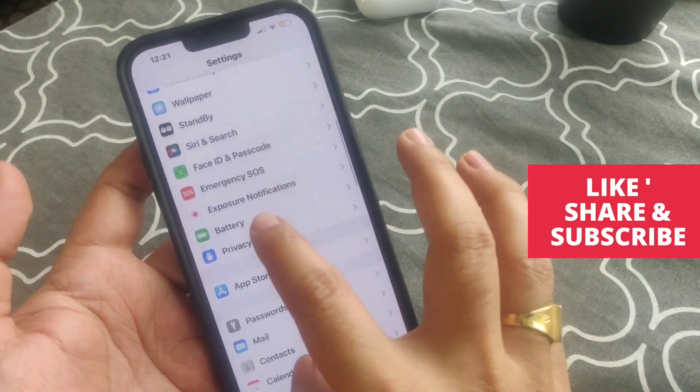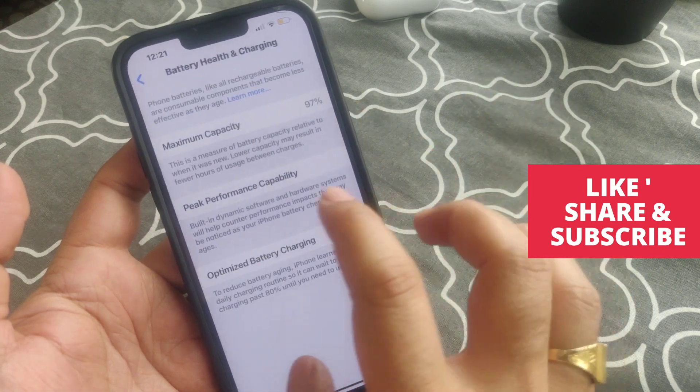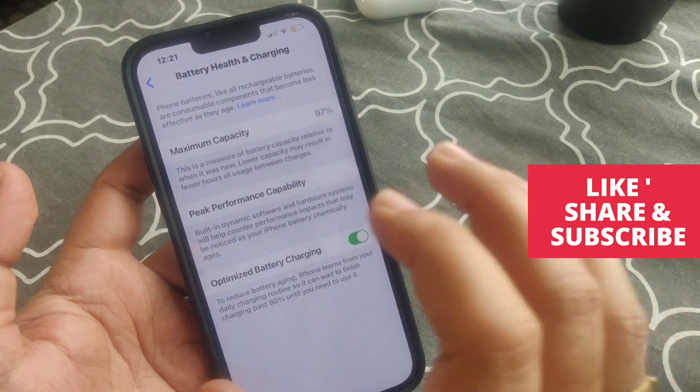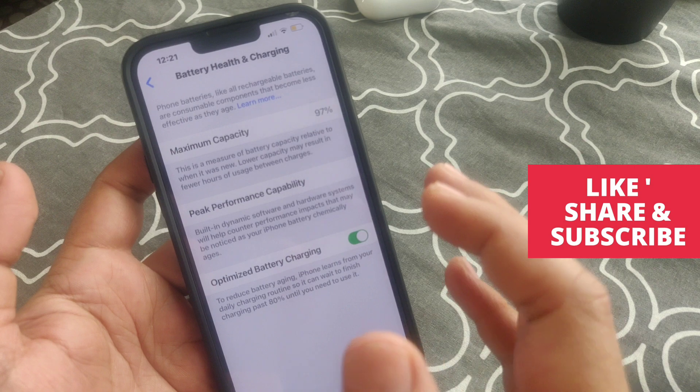If you go to Battery, you can see the charging is showing 97 percent. I don't want it to go below from 97 to 96 or 95, so let's look at how you can stop this battery drain.